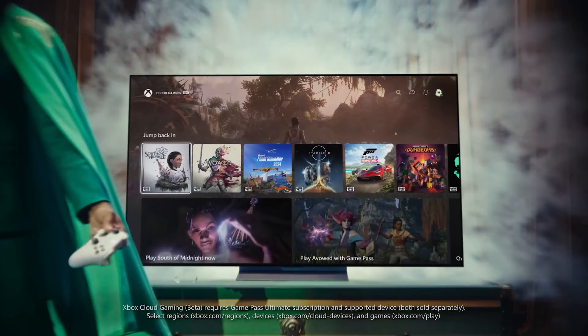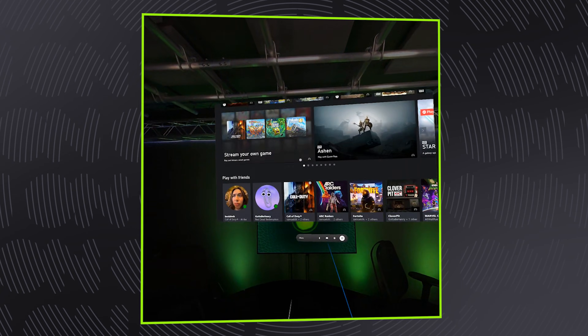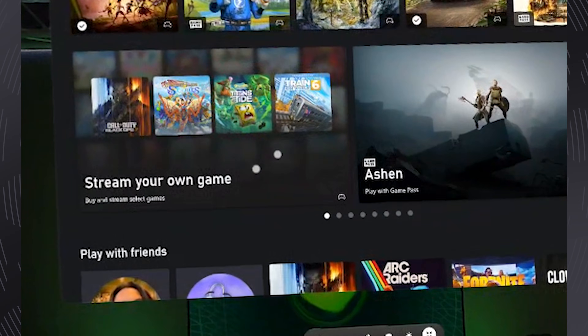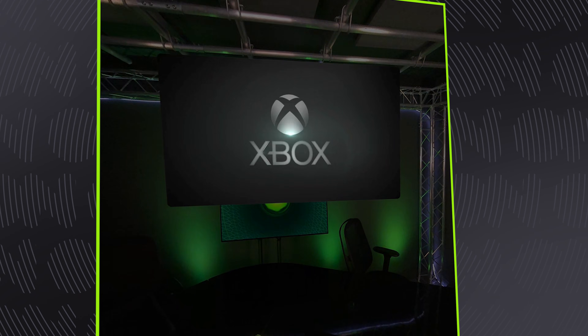And it's just as easy over on your smart TVs and VR headsets. You just open up the Xbox app, sign in, and once again look for that oh so clearly labeled Stream Your Own Game option. Boom, again. You're good to go, again.